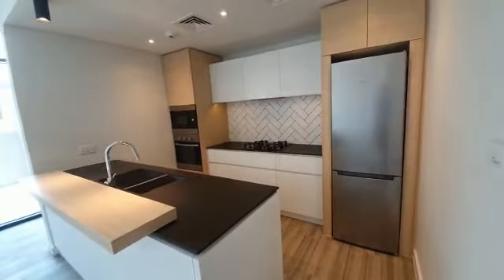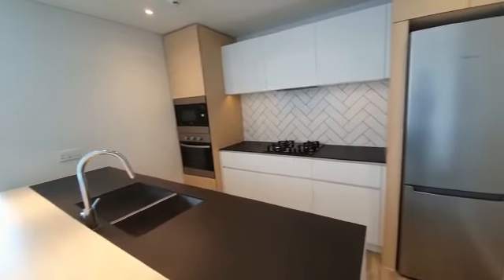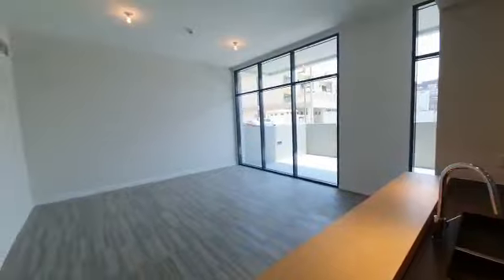Now we have the kitchen area over here. It's completely equipped, quite modern, and it's an open kitchen.